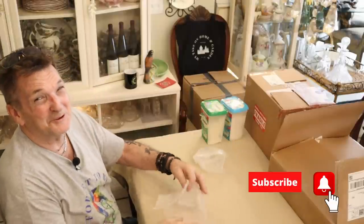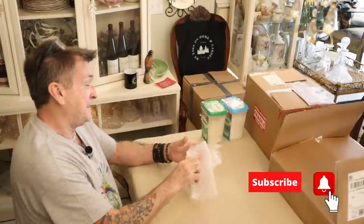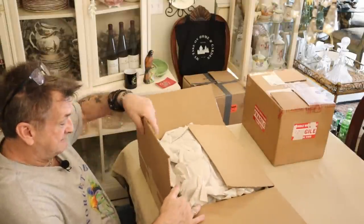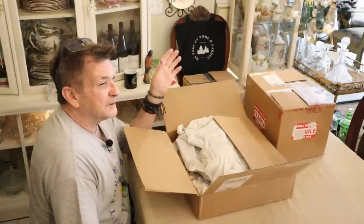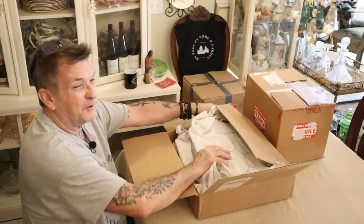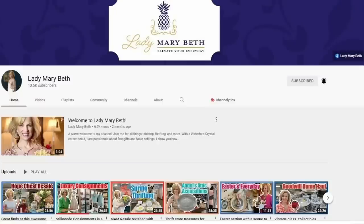Thanks Ruth, really cute, really cute. Now you're not gonna believe this one — she probably thinks we're just terrible because I'm just now opening this. This will go on the air next week for anybody to see it, but I'm gonna have to thank her before it goes on the air. This is from our friend and yours — Lady Mary Beth, from Lady Mary Beth's channel.